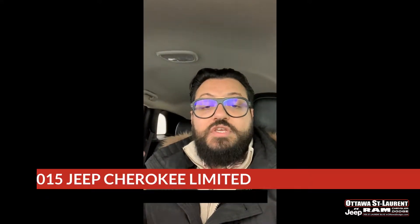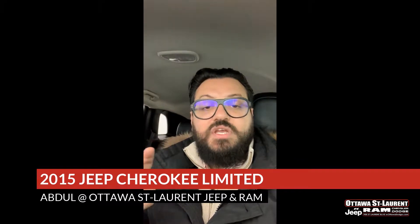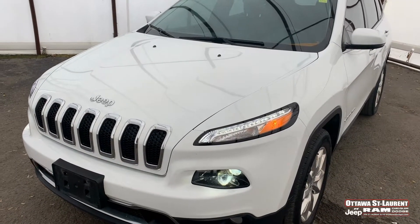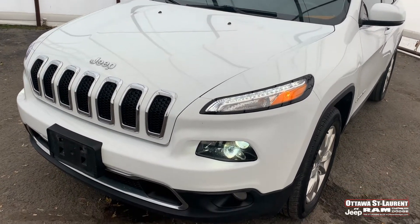Hello guys, it's Abdul again from Ottawa Dodge. Today I'm here to show you a used 2016 Jeep Cherokee Limited. So guys, this is the beautiful white 2016 Cherokee.